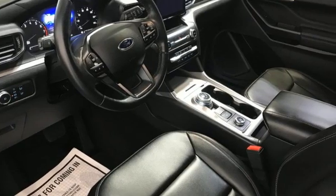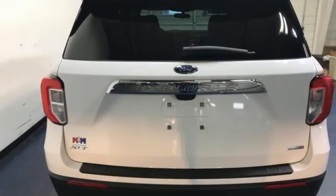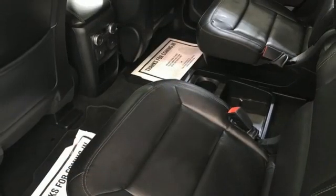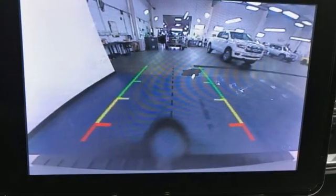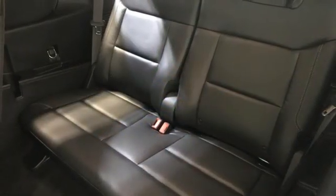Automatic transmission, dual zone climate control, streaming audio, rear parking sensors, voice activated climate controls, Wi-Fi hotspot, AM-FM satellite radio, active grille shutters, doors and push-button start proximity key, and intercooled turbo inline four-cylinder engine.